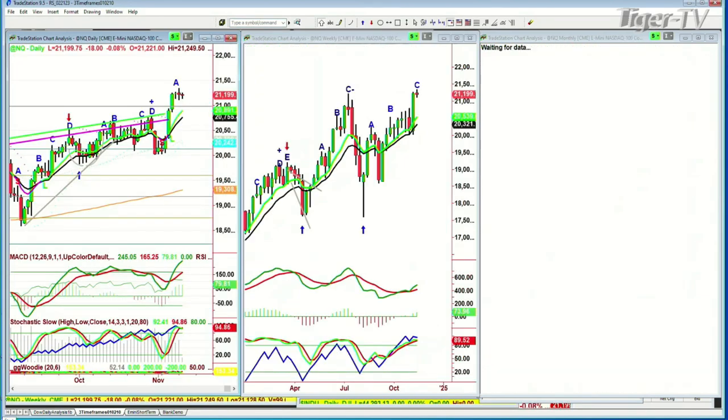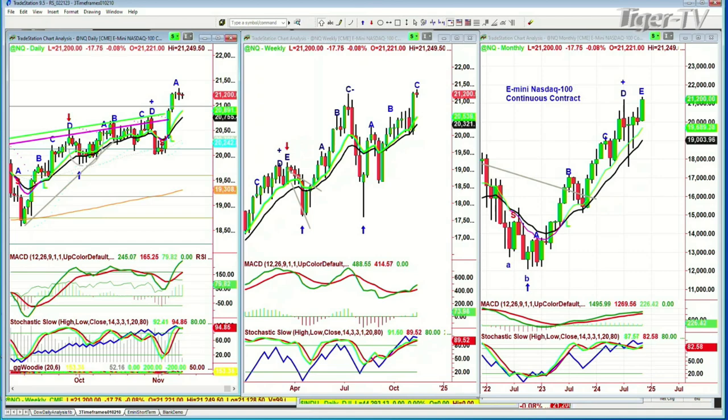The NQ is down 17 to 18 at 21,202, still looking really good. Look at the slow stochastic, flat at 94%. Over 80 is good, over 87 is really good, in the 90s is great, and 94% to 95% is fantastic as long as it remains flat. The on-balance volume on the daily chart is a little bit overbought. The expansion of the MACD is really positive and the relative strength is good — not great. But overall, the E-mini NASDAQ continuous contract is doing very well, and we've got a leg C in the weekly chart. It should go to a D. Still very positive.